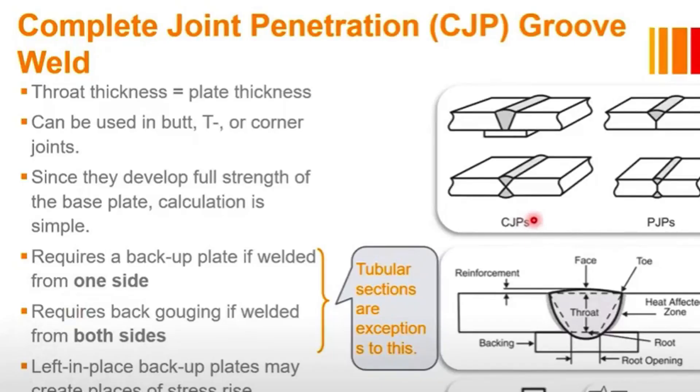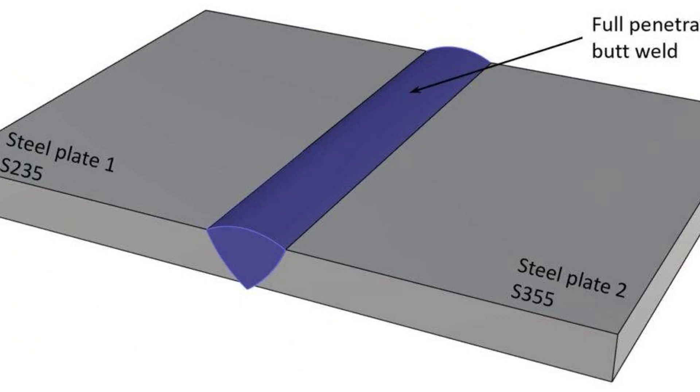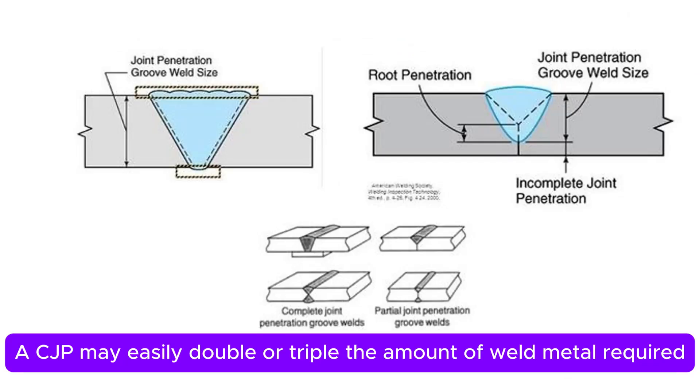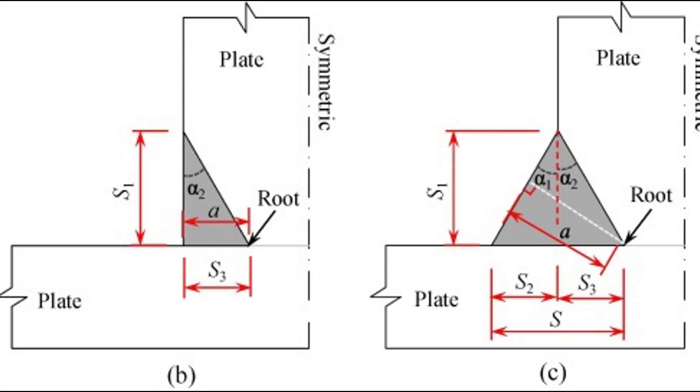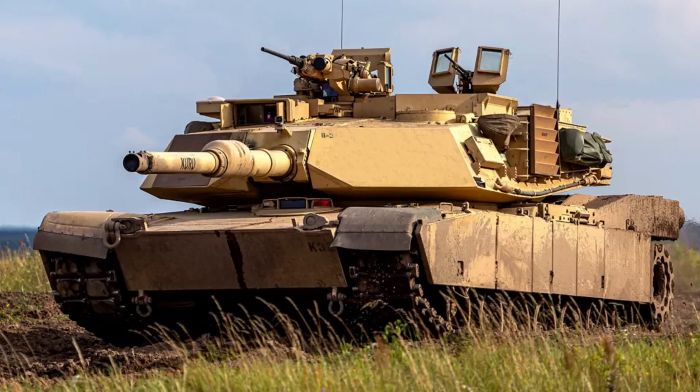One of the most frequent points of contention arises when engineers mandate complete joint penetration welds in situations where a partial joint penetration weld would be perfectly adequate and structurally sound. While a complete joint penetration weld provides full-thickness strength, specifying it universally without considering the actual loading requirements is often an unnecessary and costly over-design. Calling for complete joint penetration welds when partial joint penetration welds suffice is like driving a tank to pick up groceries — it's overkill and inefficient.